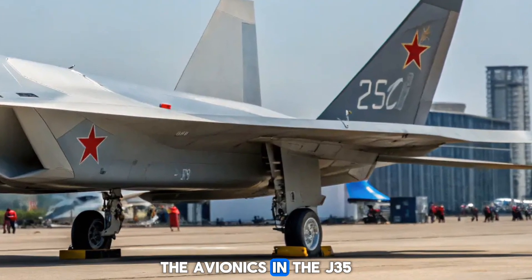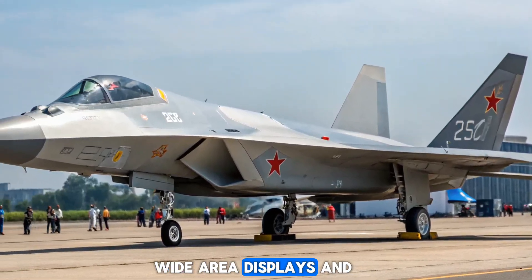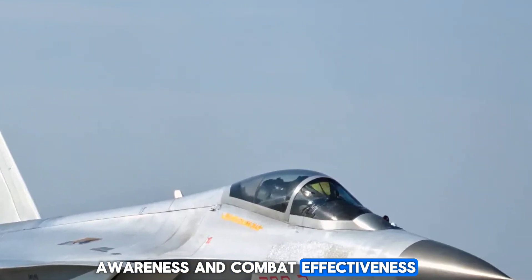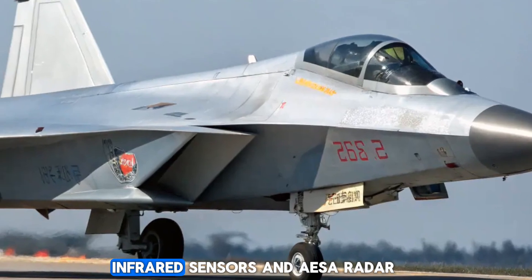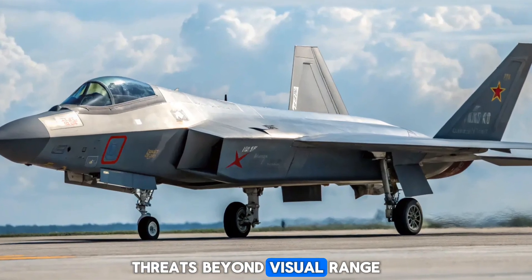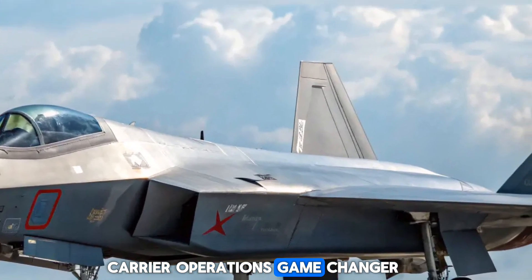China has heavily upgraded the avionics in the J-35, reportedly featuring a glass cockpit, wide-area displays, and a helmet-mounted display system. These systems improve situational awareness and combat effectiveness. Coupled with advanced electronic warfare suites, infrared sensors, and AESA radar, the J-35 is designed to detect and engage threats beyond visual range while remaining hidden itself.